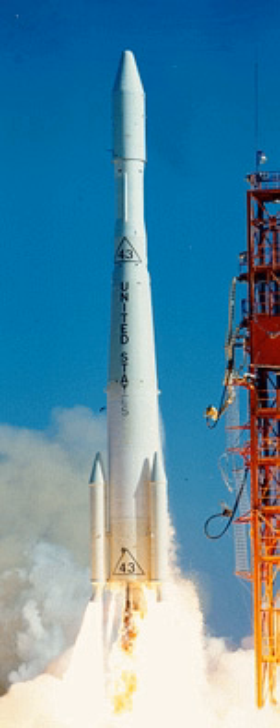The Delta-G, or Thor Delta-G, was an American expendable launch system used to launch two biological research satellites in 1966 and 1967. It was a member of the Delta family of rockets. The Delta-G was a two-stage derivative of the Delta-E.